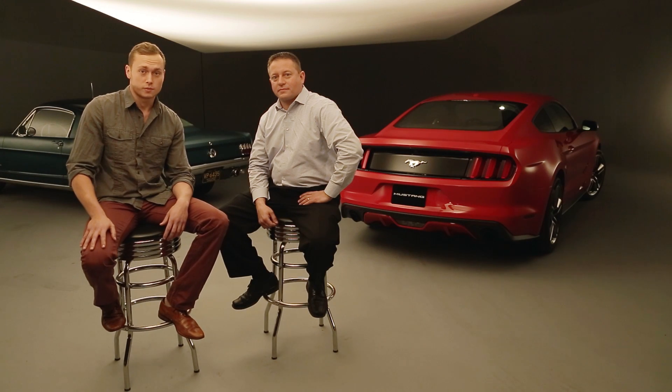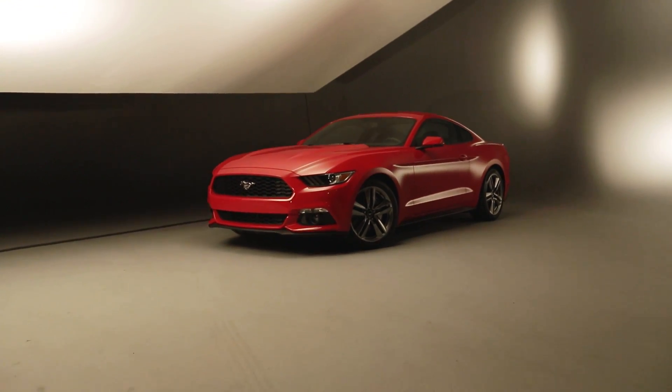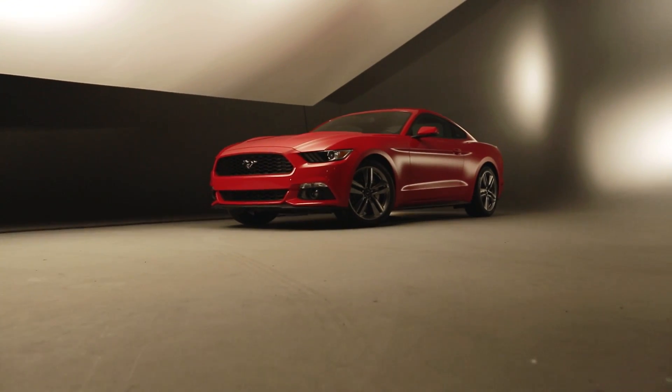I'm Chris Nelson, Road Test Editor for Automobile Magazine, and I'm here with Dave Parasek, Chief Engineer for Ford Mustang and the man behind the big changes for the 2015 Ford Mustang behind us. So Dave, I'm going to give you one of two options — do you want to start under the hood or under the car?